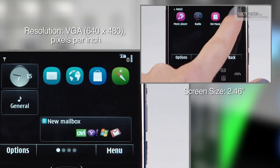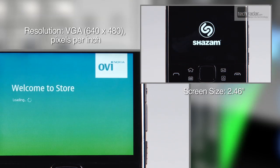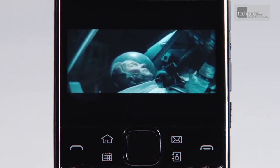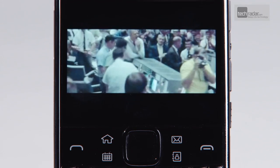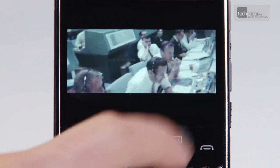The main problem we found with the E6 is the speed of loading apps — we were left staring at the spinning loading icon on a few occasions. And the screen might look pin-sharp in most situations, but it's just too small for extended internet browsing, watching videos, or using the E6 as a sat-nav.